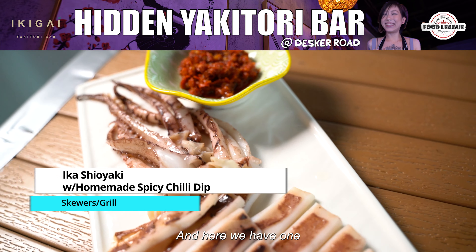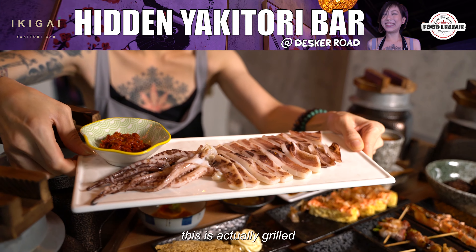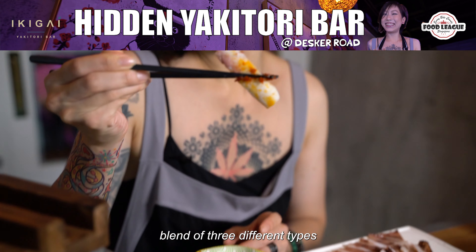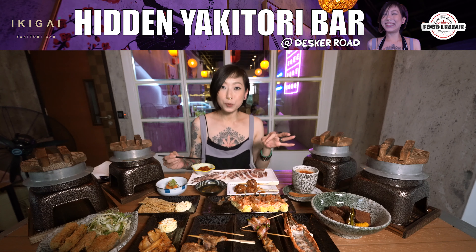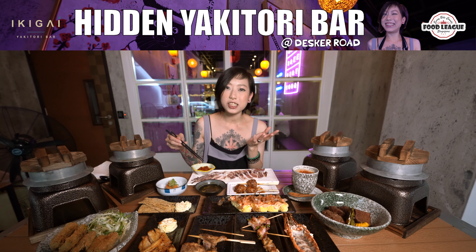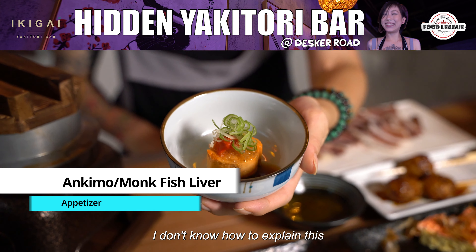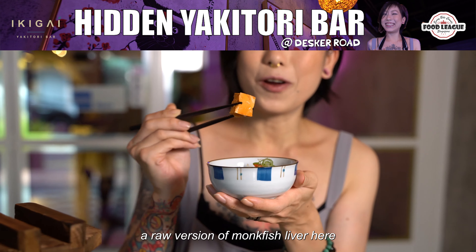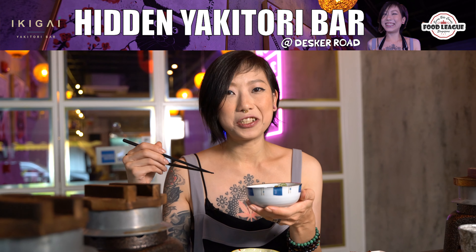Here we have one of their special dishes — this is their squid, grilled squid with yuzu and chili. It's actually a secret blend of three different types of local chilies with Japanese pepper and also some yuzu. Super fresh, and this chili really brings me back — it's kind of a very nostalgic kind of chili. And this is monkfish liver. If you guys have not had monkfish liver, this is actually a really really nice rich flavor — a raw version, and it's a treat if you do have it.